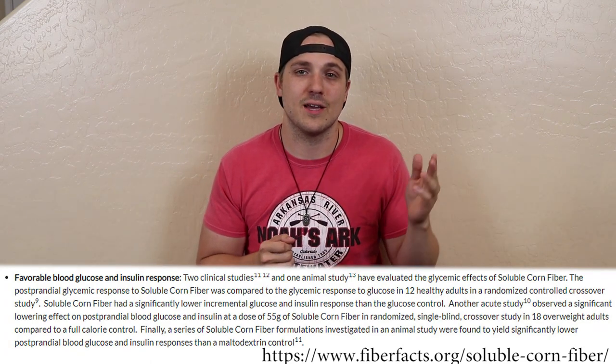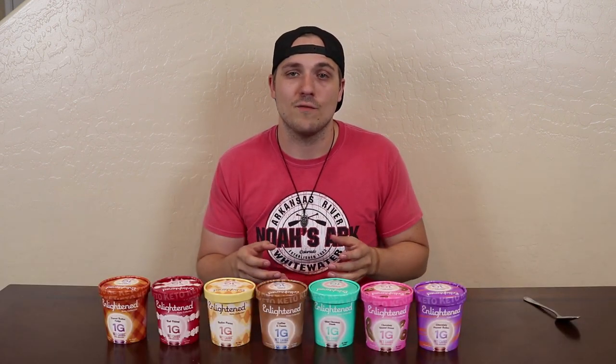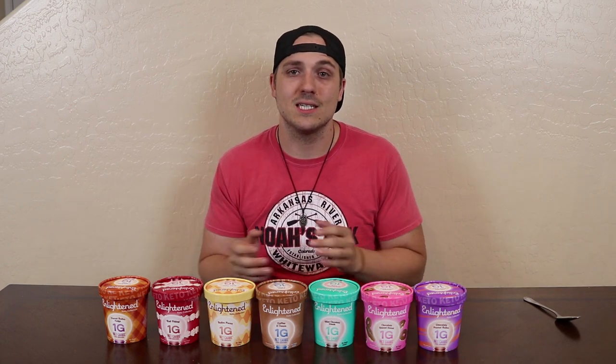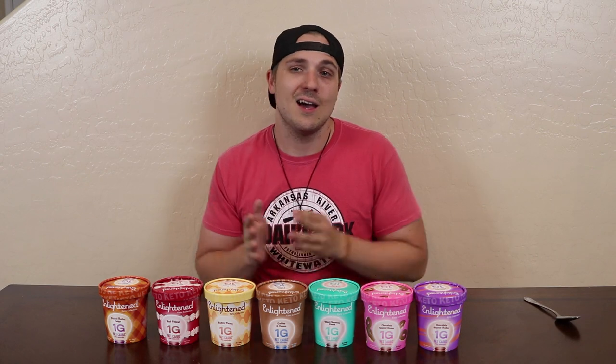I even found a blog that was very n-equals-one anecdotal, saying that they mixed up some soluble corn fiber and drank it and they had a mild increase in their blood sugar levels, but it was very mild. So at this point I don't really know what to think about that non-GMO corn fiber. If you guys have a good scientific resource that you've read up on corn fiber, please leave it in the comments because I'm very curious to learn more. Based on the research that I did, I couldn't find a lot of concrete evidence, so for now I'm going to assume it's okay until otherwise proven.